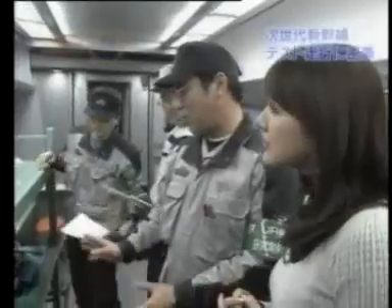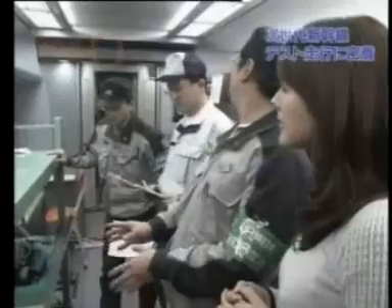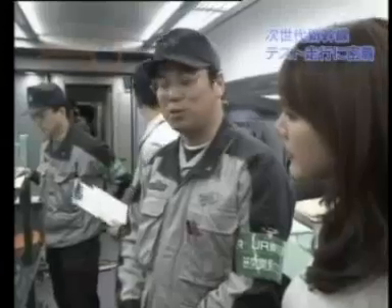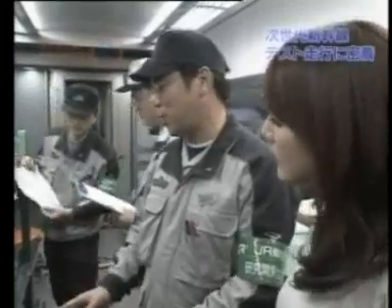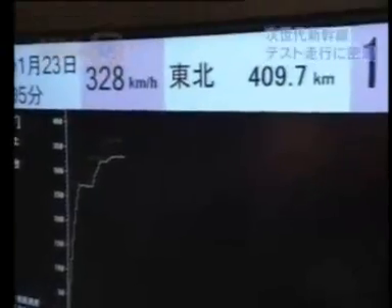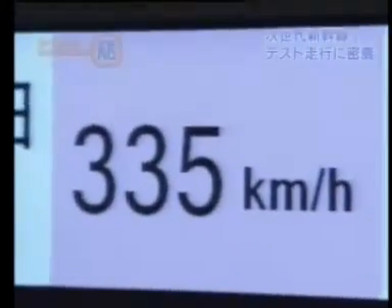Next up, apparently, is the key test for this outing. We are now running at 335 km per hour and we're going to do a brake test to see how quickly we can bring the train to a stop.